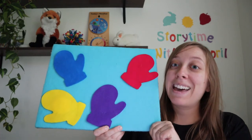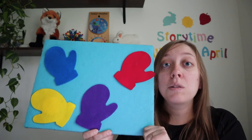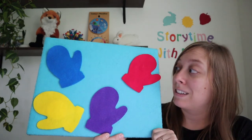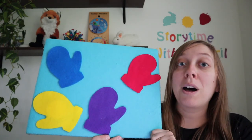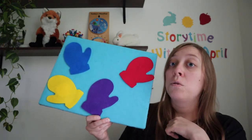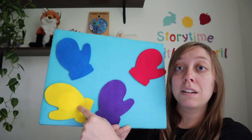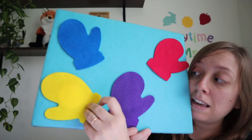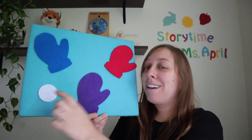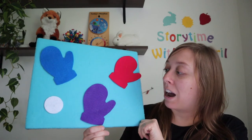Let's try again. Snowball, snowball, cold and round. Behind which mitten could you be found? Snowball, snowball, where could you be? Are you behind the yellow mitten? Let's peek and see. Oh, there you are. We found it. There's that little round snowball.